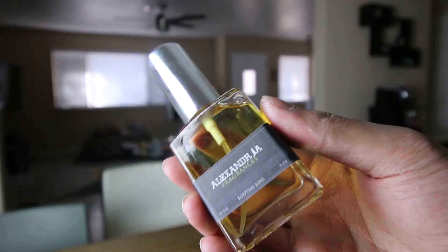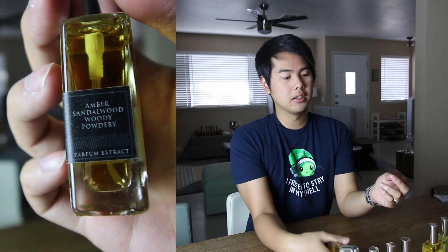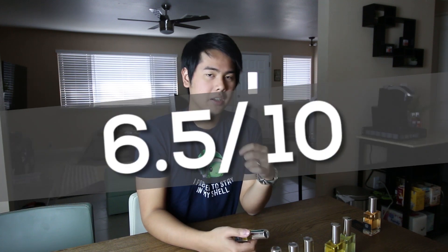Next one we have Egyptian King. This one to me has vibes of Nasomatto's Pardon — imagine Nasomatto's Pardon but lighter. Nasomatto's Pardon has like a dark chocolate plus oud kind of vibe, and this has a similar vibe but a lot lighter. I love Nasomatto so I kind of like this one as well, but every time I smell this I think of Nasomatto's Pardon and feel that the Pardon is way better. On its own this is pretty good — I would give it a solid 6.5. It's not the best; it could be more potent. 6.5 for Egyptian King.